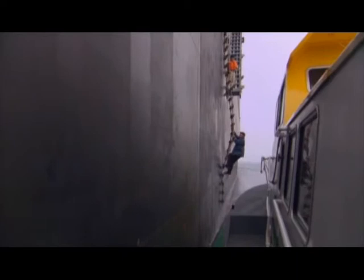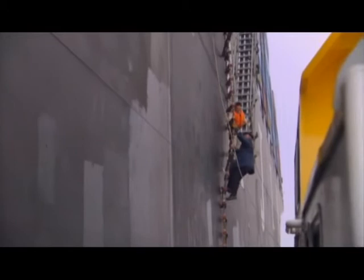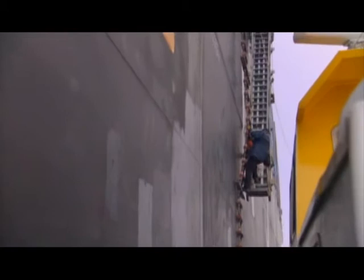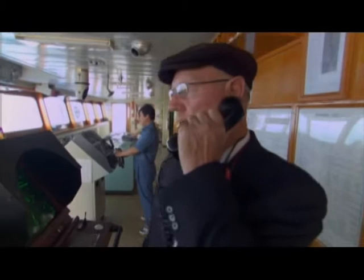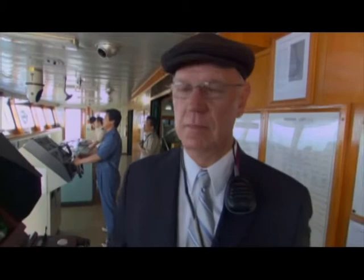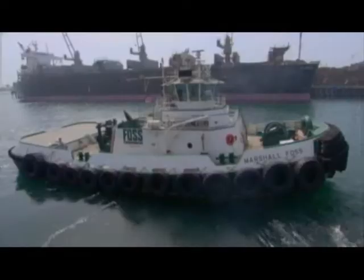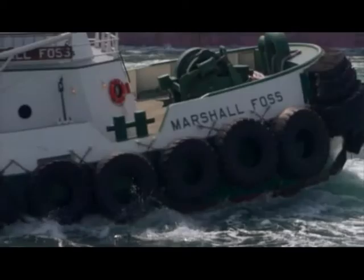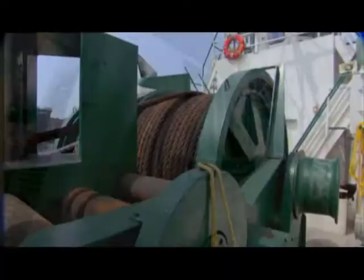Wearing leather dress shoes doesn't make the climbing easier. Hanjin Washington approaching Queensgate, Long Beach — inbound for berth 140, port side, standing by channel 13. But Vic can't dock this ship by himself. He needs help from the new marshal in town — the Marshal Foss, the most powerful tractor tugboat on the entire west coast.